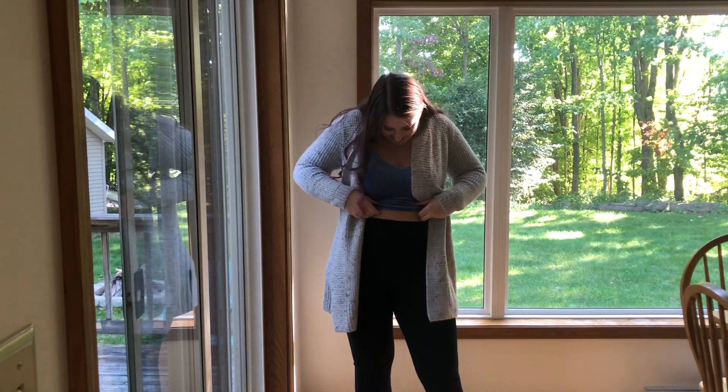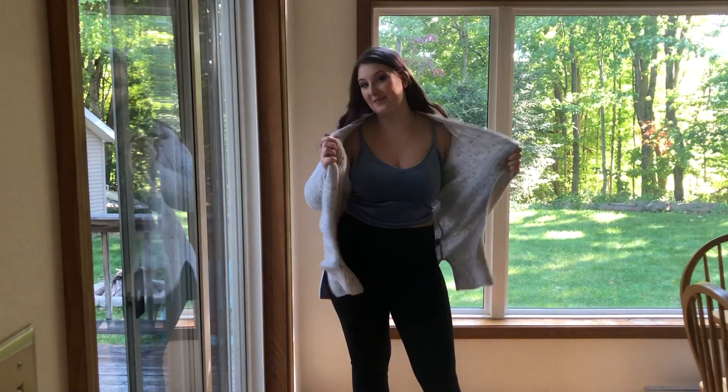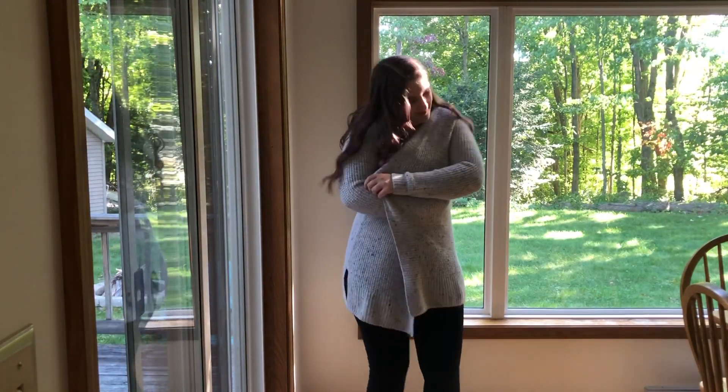It's super comfy, it's super casual, but you can also dress it up with a nice pair of boots.